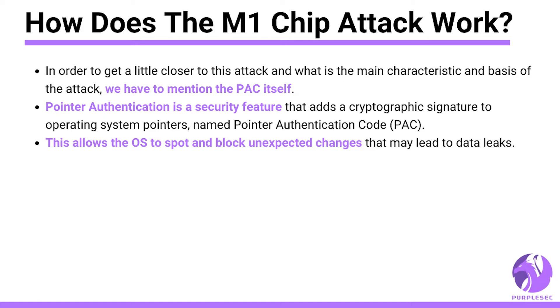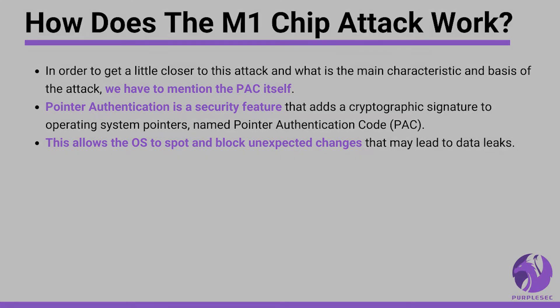Pointer authentication is a security feature that adds a cryptographic signature to operating system pointers, named pointer authentication code. This allows the OS to spot and block unexpected changes that may lead to data leaks.